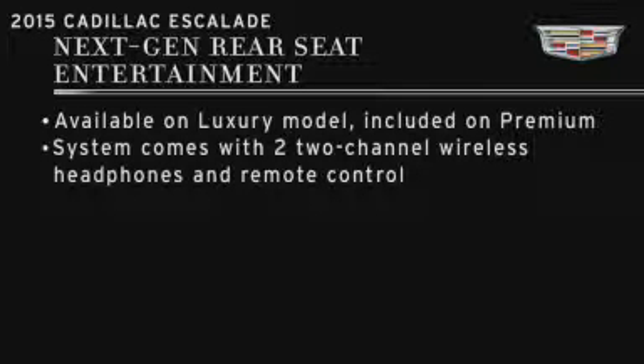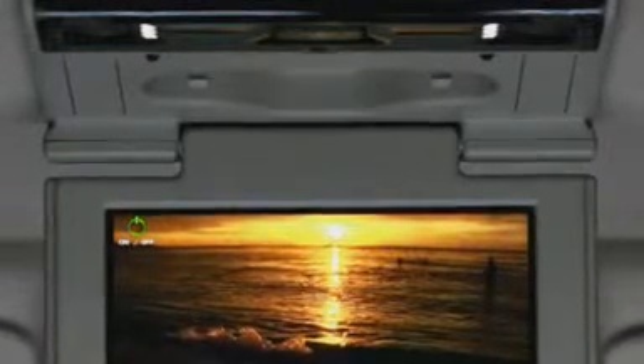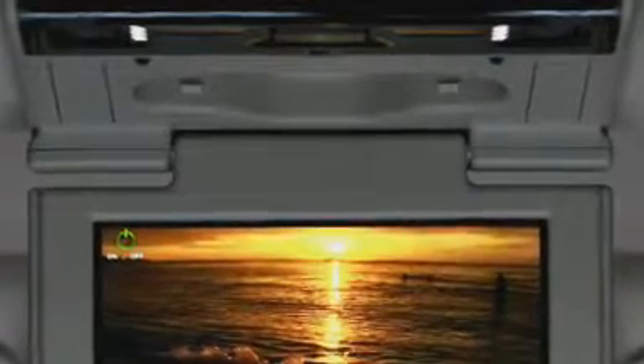This system comes to the owner with a pair of two-channel wireless headphones. There are new designs for this year, and there's now a storage point provided for the remote control so it won't get misplaced.